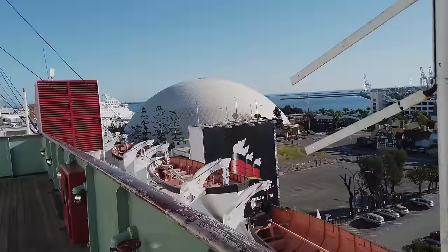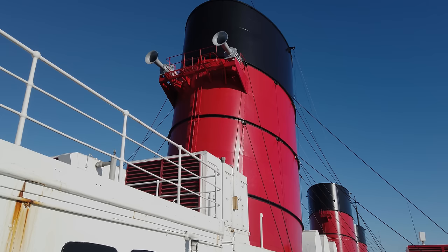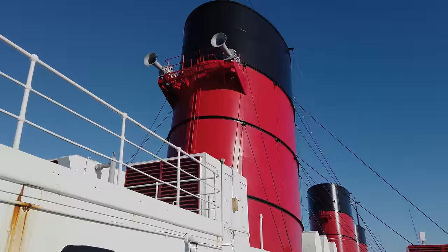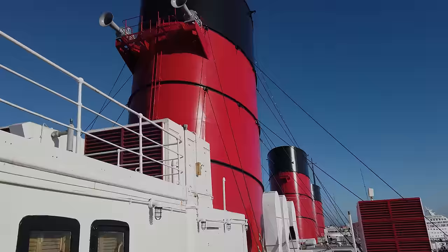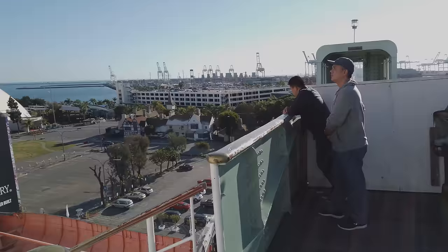We are now looking up at stainless steel replicas of the Queen Mary's three funnels. When the Queen Mary was converted to a hotel in 1969, the original funnels were removed to access the boiler rooms far below. The original funnels broke apart upon removal, so these replicas were installed afterward. However, the first funnel still has two of the Queen Mary's three original steam-powered typhon whistles — yes, it's called typhon, not typhoon, and they were called whistles, not horns. The third whistle is currently being used on the Queen Mary 2, but one of these seven-foot-long whistles still sounds a few times every day. We'll listen to it towards the end of the video.